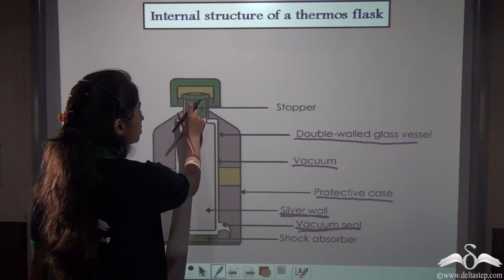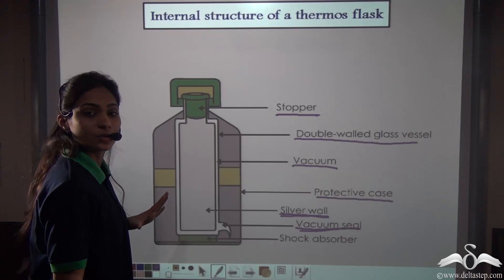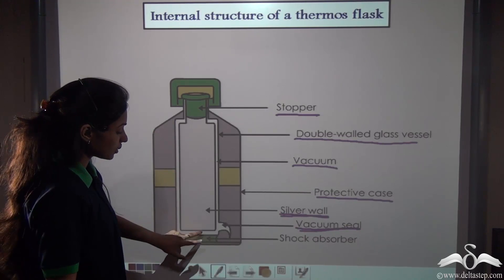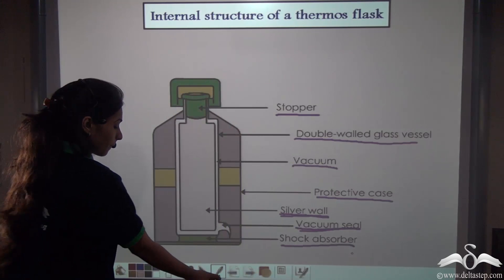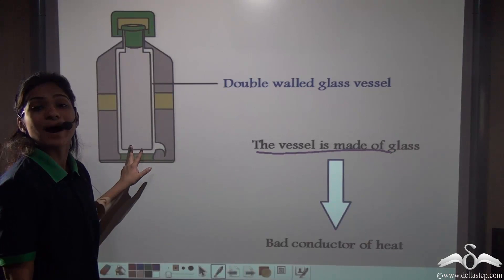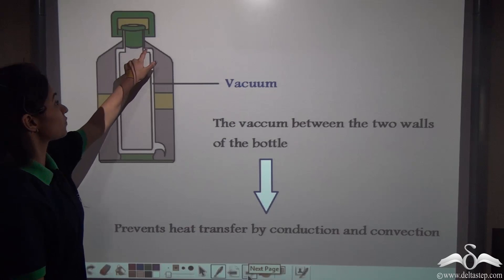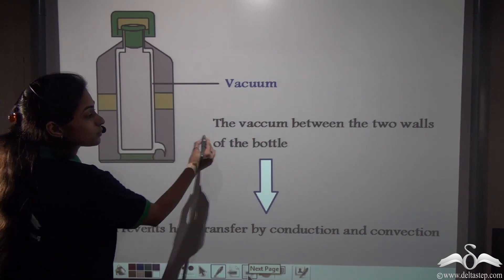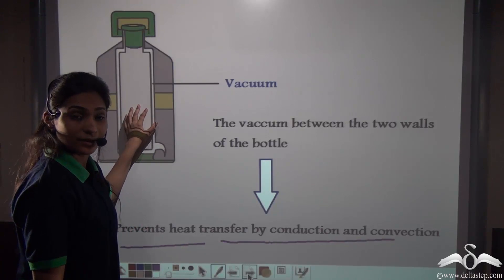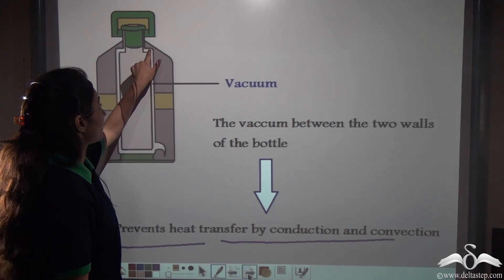The mouth of the thermos flask is closed by a cork or stopper, sealing it completely. The glass vessel rests on a plastic cork inside the metal case, which acts as a shock absorber. Glass is a bad conductor of heat, so it does not allow heat to escape through conduction. The vacuum between the two walls prevents heat transfer by both conduction and convection.